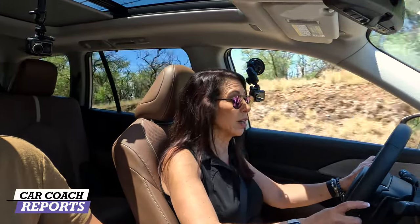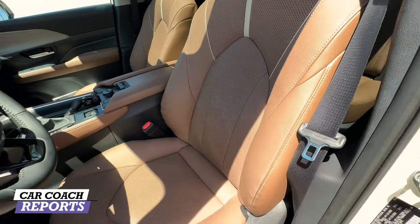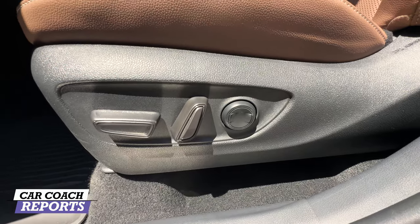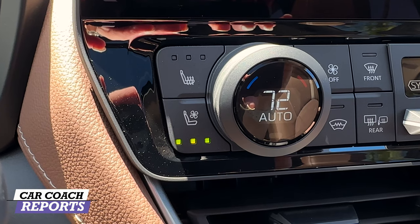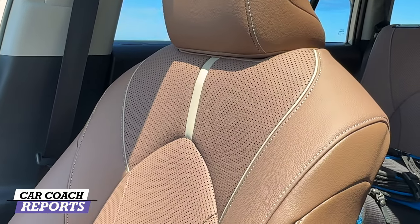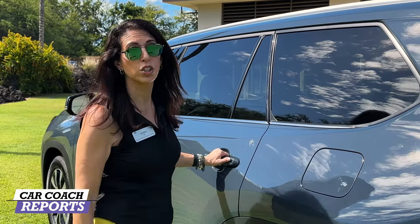Inside, the front seats of the Grand Highlander are eight-way power adjustable with a heated steering wheel and ventilated seats with memory settings. Lumbar support is a plus. In the door are two memory seat settings, and three-stage vented and three-stage heated seats are available in the front row and also optionally in the second row. The seats are very comfortable and the ultra suede material and trim details are pretty impressive.